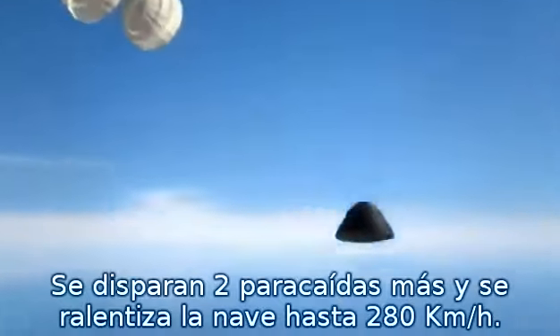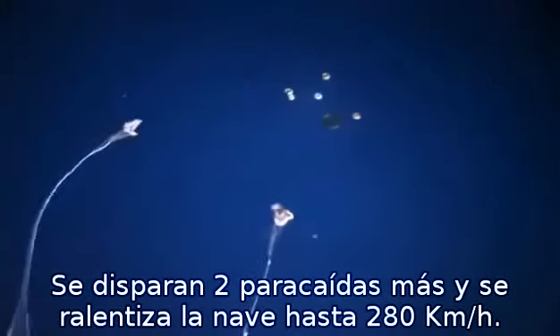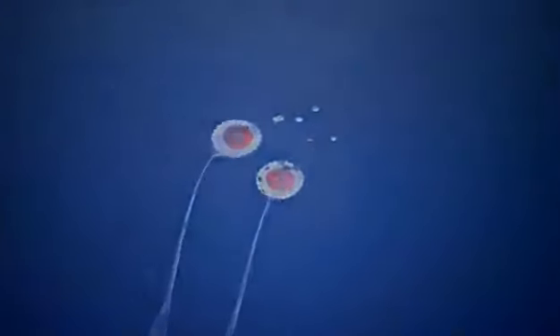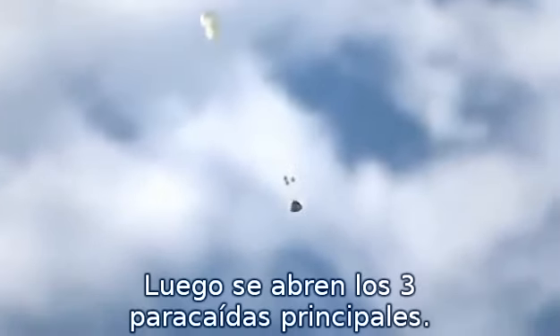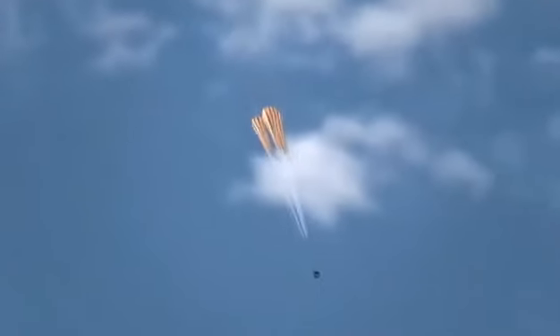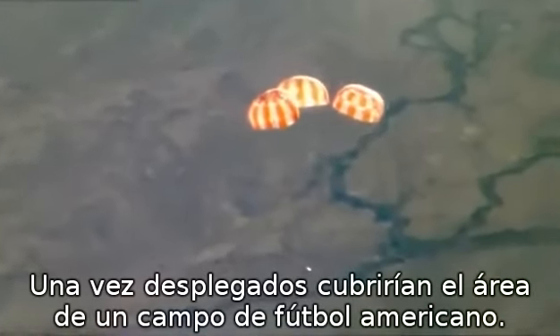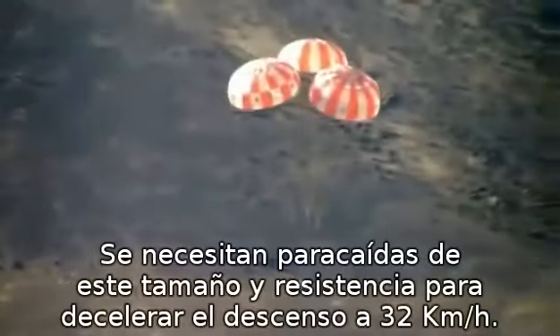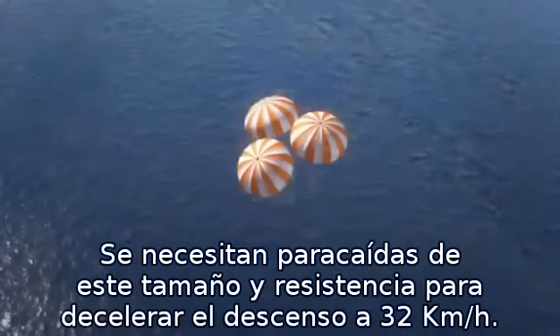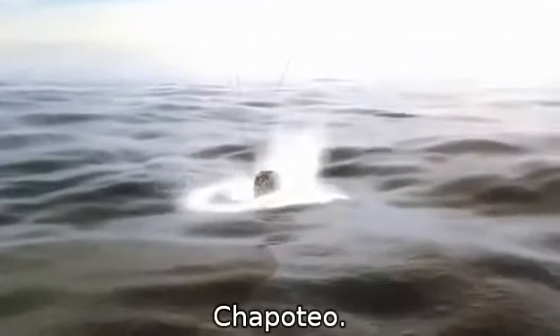The forward bay cover jettisons. Two drogue chutes deploy and slow the returning spacecraft down to 175 miles per hour. Then the three main parachutes open. Once fully engaged, this canopy would cover an American football field. It takes parachutes this size and strength to slow our descent to 20 miles per hour. And then... splashdown.